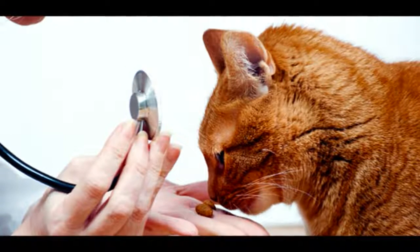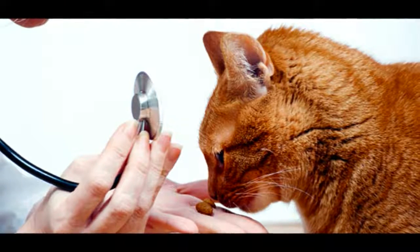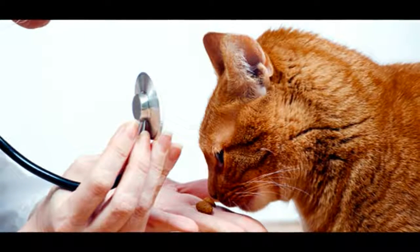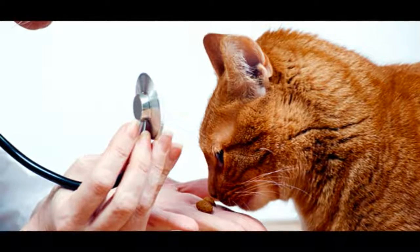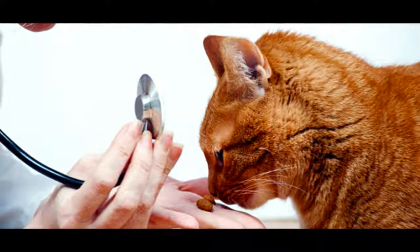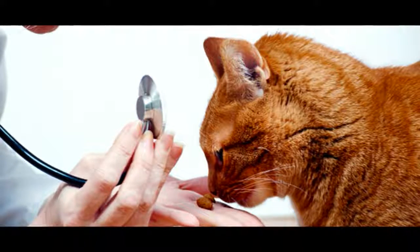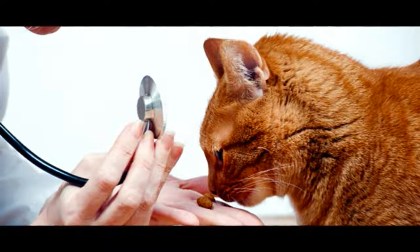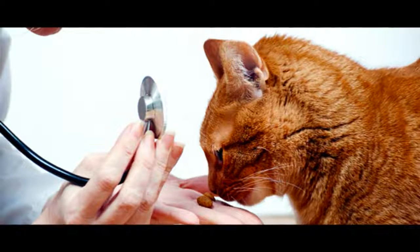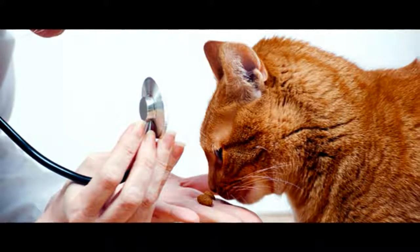Prevention is better than a cure. When it comes to worms, it's better to prevent infestation than to deal with the symptoms caused by these little parasites. This is particularly the case with heartworm, where any treatment to kill the worms can actually be more harmful than the worms themselves. With so many options to choose from, you are sure to find a worming product that is easy for you to use and that will keep your cat safe from invisible internal invaders.